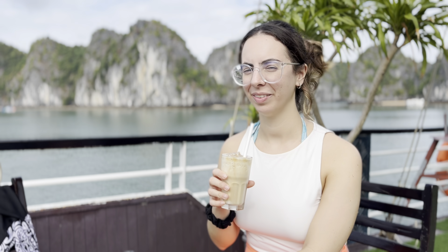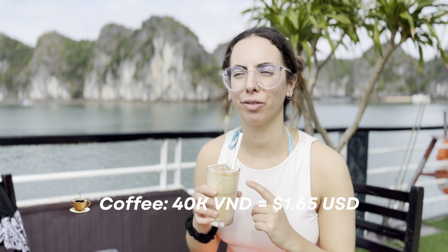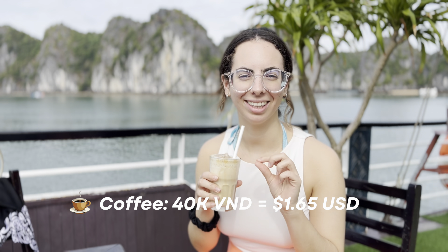Can you ever spend a day without having a coffee? Obviously not! Extra drinks are not included in the tour, so I paid 40,000 VND for this coffee — delicious.